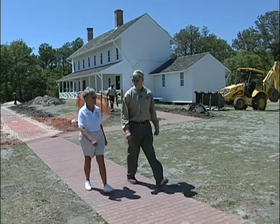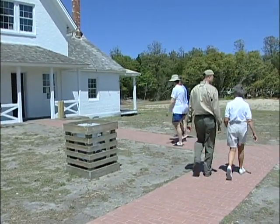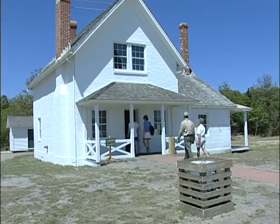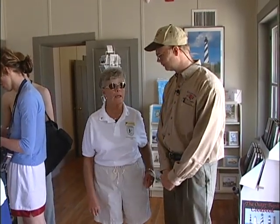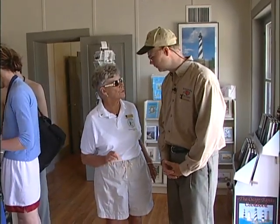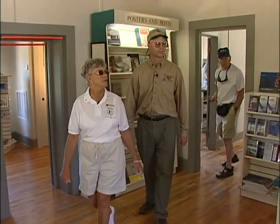This is the principal keeper's quarters, where the head lightkeeper lived with his family. It was originally called the Pink House because it was made from bricks left over from the lighthouse. At one time it was used as a VIP house for visiting government dignitaries. It's now being used as a bookstore displaying items about the lighthouse and Hatteras Island. The bookstore is run by Eastern National, a non-profit organization, and the money is returned to the park. This was the original kitchen, part of the frame addition added in the 1900s.